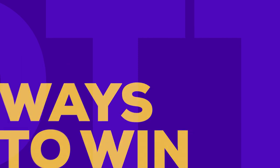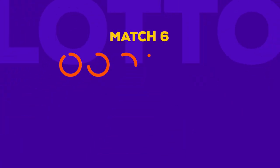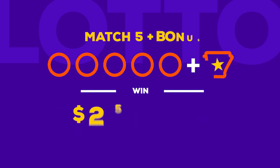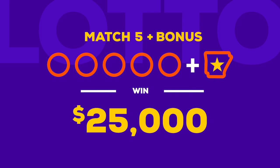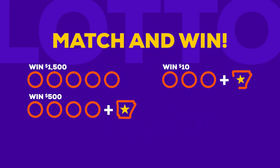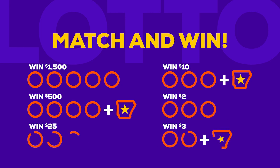When you play Lotto, there are lots of ways to win a prize. Match six main numbers, not including the bonus number, in any order to win the jackpot. Match five main numbers plus the bonus number to win $25,000. If you match just three main numbers, or two main numbers plus the bonus number, you still win a prize. See the website or the back of a Lotto play slip for full details.